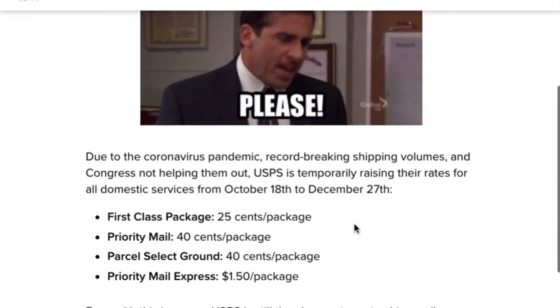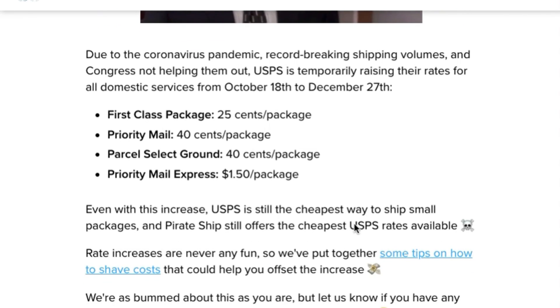The post office is increasing its rates because of the pandemic, record-breaking shipping volumes, and Congress not helping them out. So they're going to raise first-class mail by 25 cents per package — that's stuff under one pound — priority mail by 40 cents, parcel select by 40 cents, and priority mail express by $1.50.